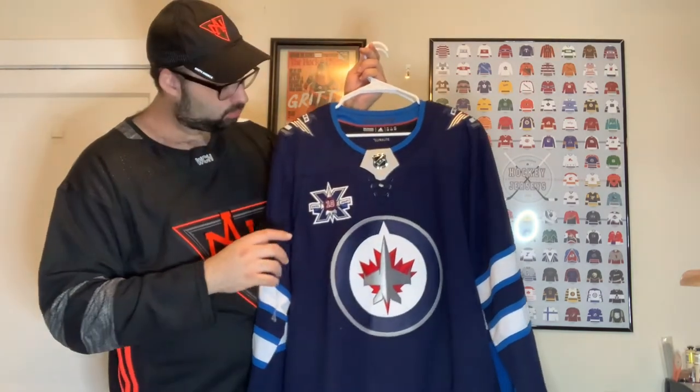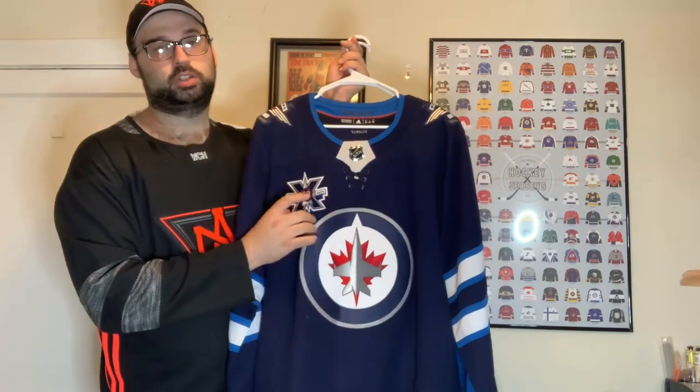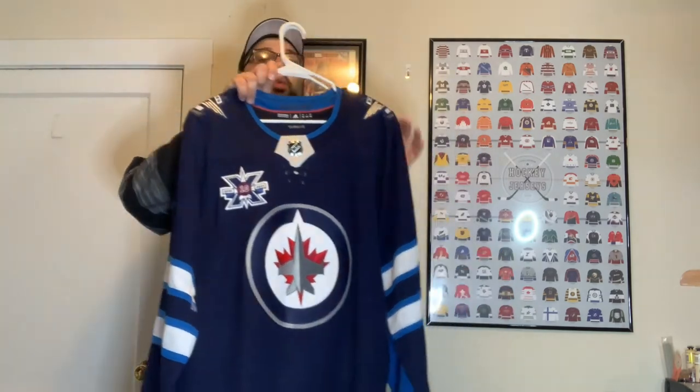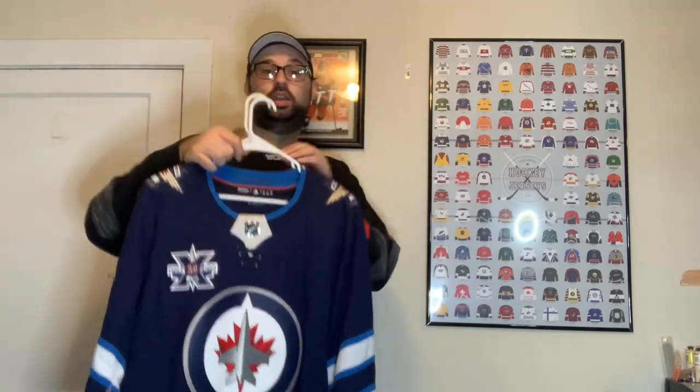Then we have the normal Winnipeg Jets home jersey. I picked up the 10th anniversary patch from the team store — shipping was about $20-30, so I made sure to pick up a lot of stuff including a hat to make that shipping worth it. Now I've got the 10th anniversary patch on it, which is awesome. The logo grew on me — I didn't like it when they first unveiled it, but after I looked into the history and design behind it, it started to grow on me. I really like it now, especially with players like Connor Hellebuyck, Kyle Connor, and Nikolai Ehlers.